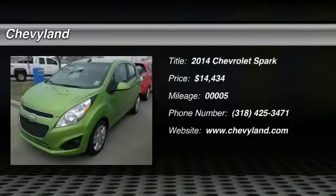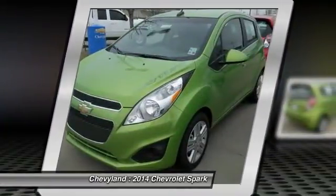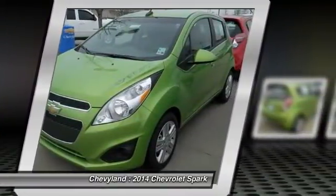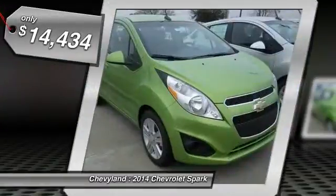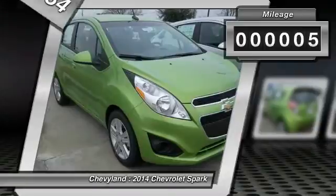The 2014 Chevy Spark. Chevrolet's first minicar offers effortless driving on congested highways and roads with excellent fuel economy and is priced below $15,000. This vehicle has less than 100 miles.